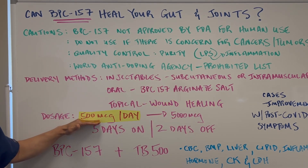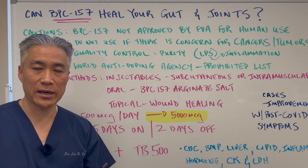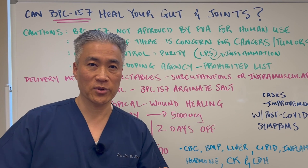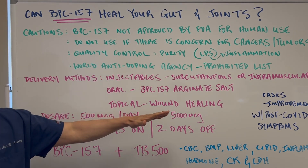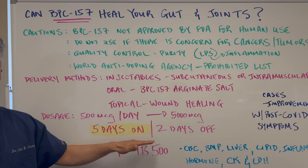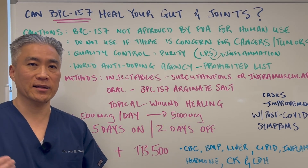Dosages range from 500 micrograms per day up to 5,000 micrograms. If you're going to use higher doses, I would suggest consulting with a physician who understands this — these are broad ranges of what's been used clinically or therapeutically. Typically, you use five days on and two days off, so Monday through Friday, then Saturday and Sunday off.